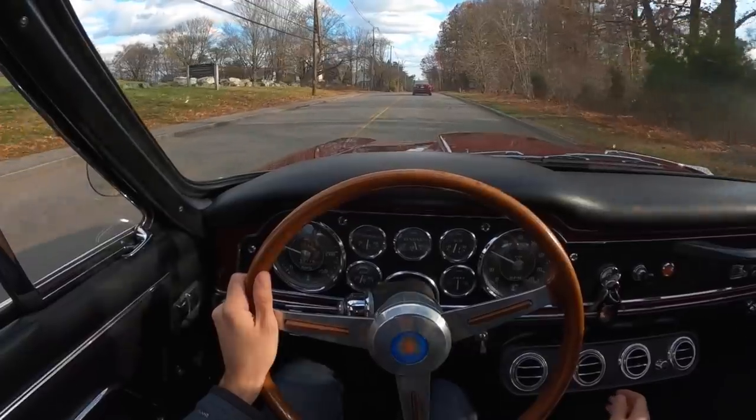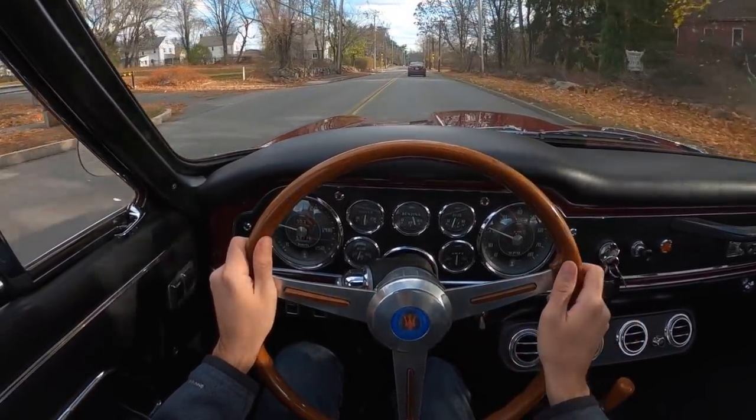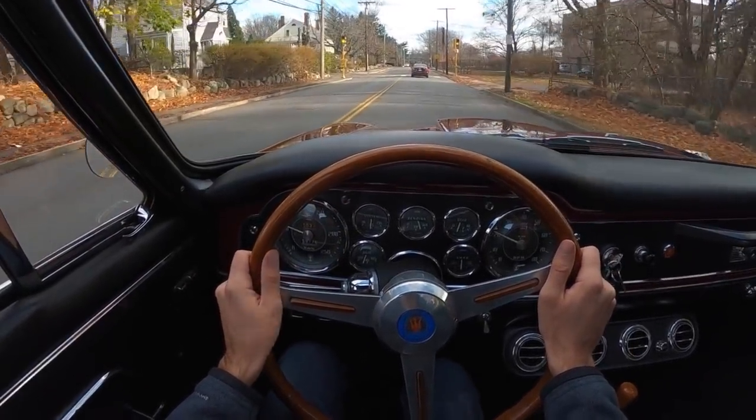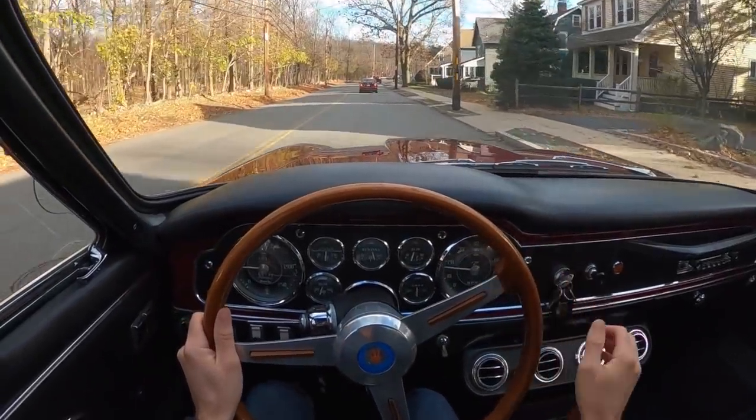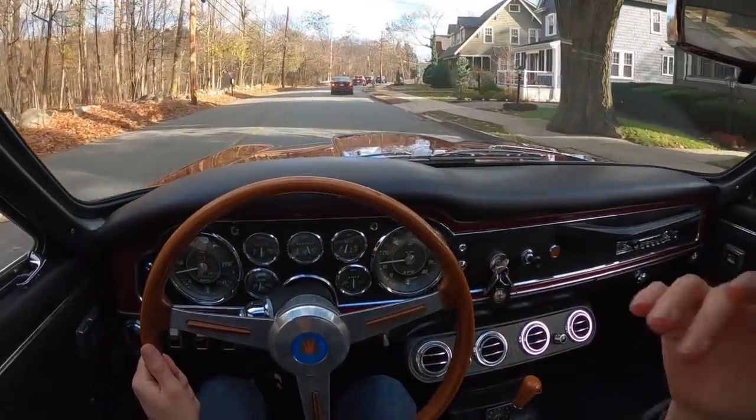The brakes work nicely, although they definitely require a little bit of force — you don't just breathe on them, you're going to need a little bit of muscle. But it is plenty there when you ask for it. My favorite thing about driving these old Italian cars though is the visibility; it's like I'm just in a bubble.